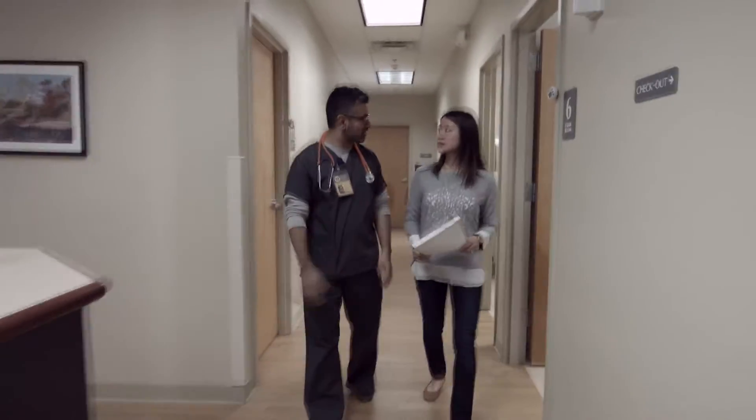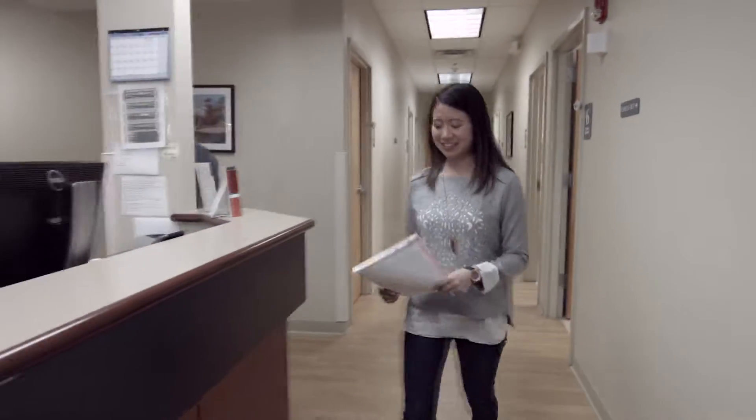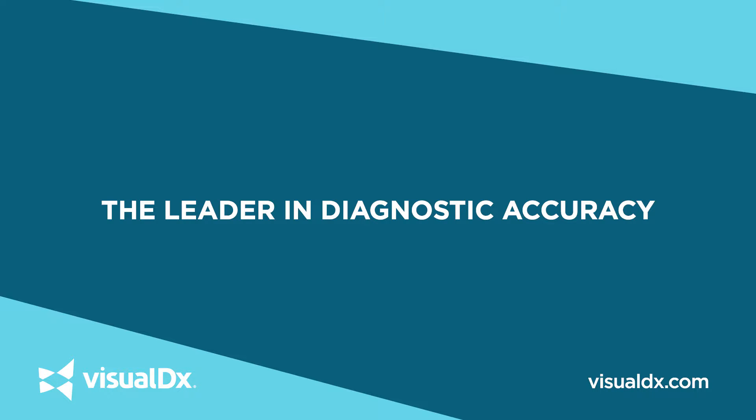Visual DX brings speed to answer to the busy clinician. With a quick search and an intuitive result, physicians can see diagnostic possibilities immediately. Answers at the point of care give them a complete and thorough differential diagnosis. See the possibilities for more accurate diagnoses and better patient care. Visual DX — the leader in diagnostic accuracy.